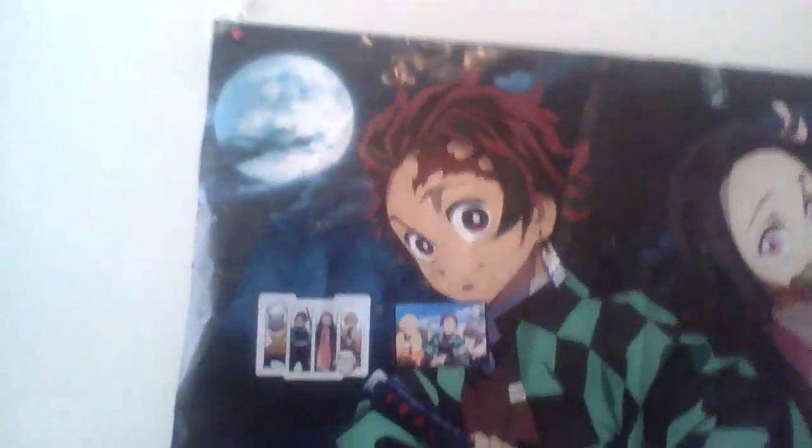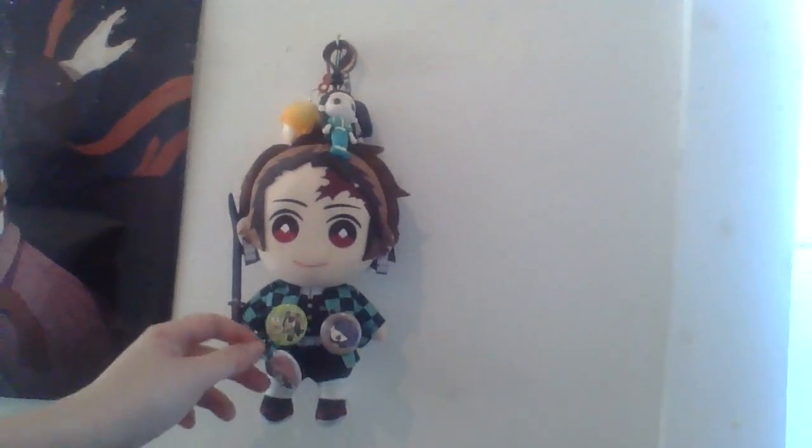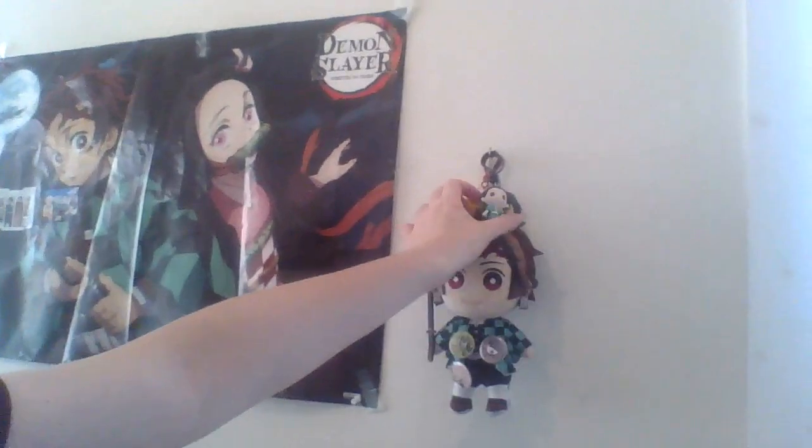Let's move over to this side of the wall — more Demon Slayer, which I haven't really gotten that far in the show, would you believe that? There are more buttons: that's from Darling in the Franxx, that's Zero Two, that's Froppy from My Hero Academia, and this one is a character from Tokyo Ghoul. More Demon Slayer, and this character is from Hunter x Hunter.